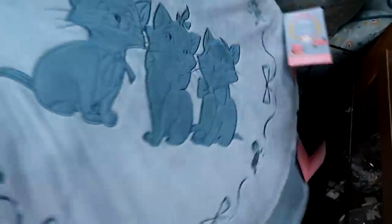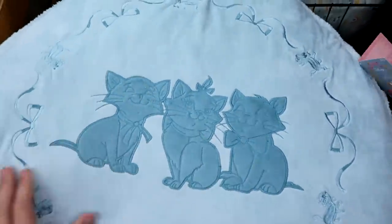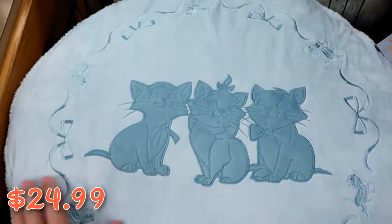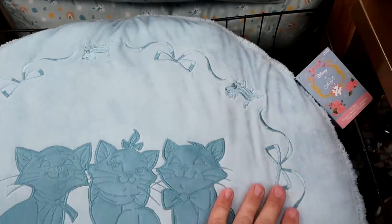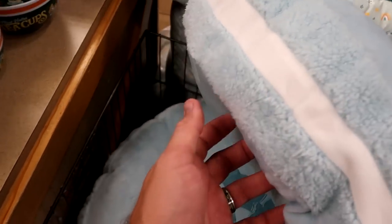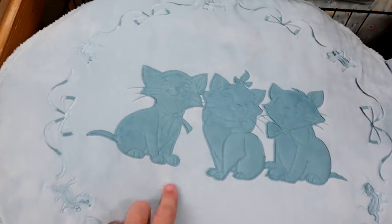Yet another new item — a really nice large pet bed with all the Disney cats embroidered on it, including all the cats and ribbon work, for $24.99 from $60. Everything is actually embroidered on there — it almost looks like a sandwich on the side. Like that is really cool.